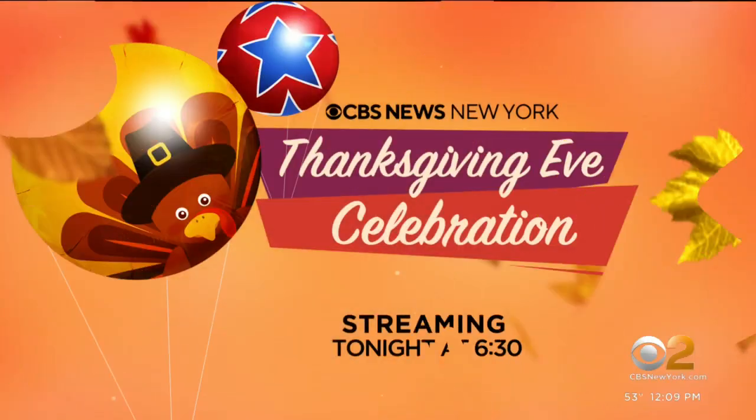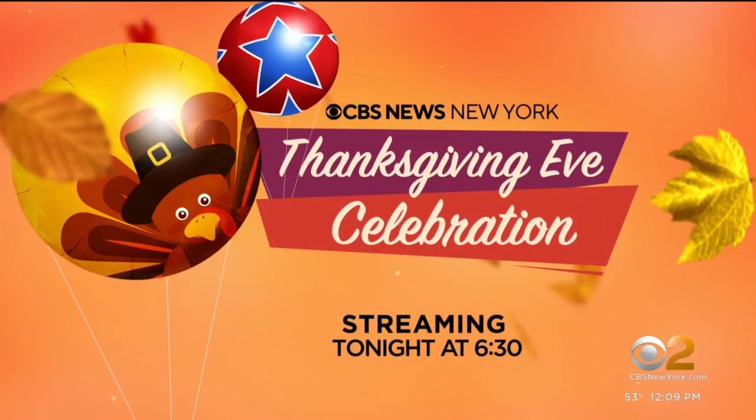Perfect front row seat — love the sunshine. We're planning a special on the Macy's Thanksgiving Day Parade with balloons getting inflated. You can watch our Thanksgiving Eve celebration tonight at 6:30, streaming on CBS News New York.